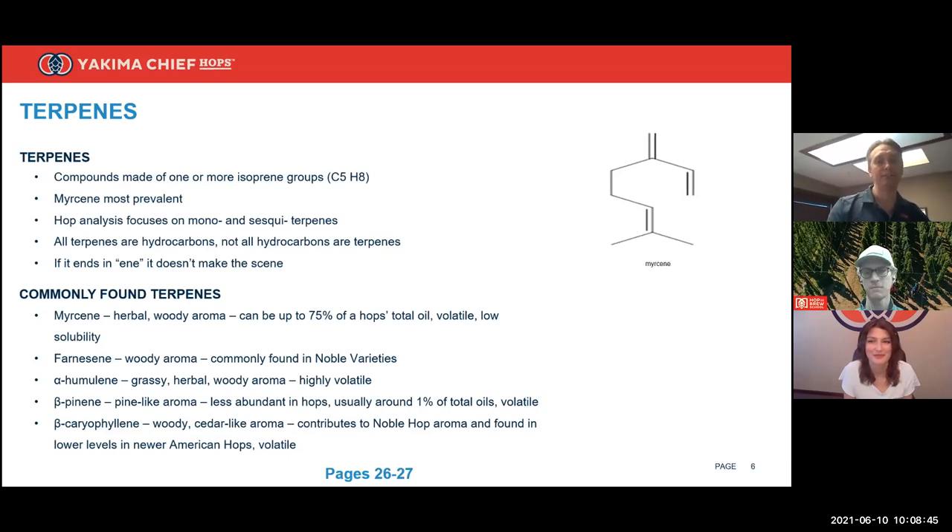Terpenes can still potentially show up in beer — they require help, usually during dry hopping. The only way they can make it in is by being part of an entourage: they need to come in with another compound that has both a hydrophilic (water-loving) portion and a hydrophobic (water-hating) portion, which can mix with both oil and water. Hazy beers, which have protein-polyphenol complexes, can bring these hydrocarbons in. But essentially, by themselves they're just not going to get into the beer matrix.